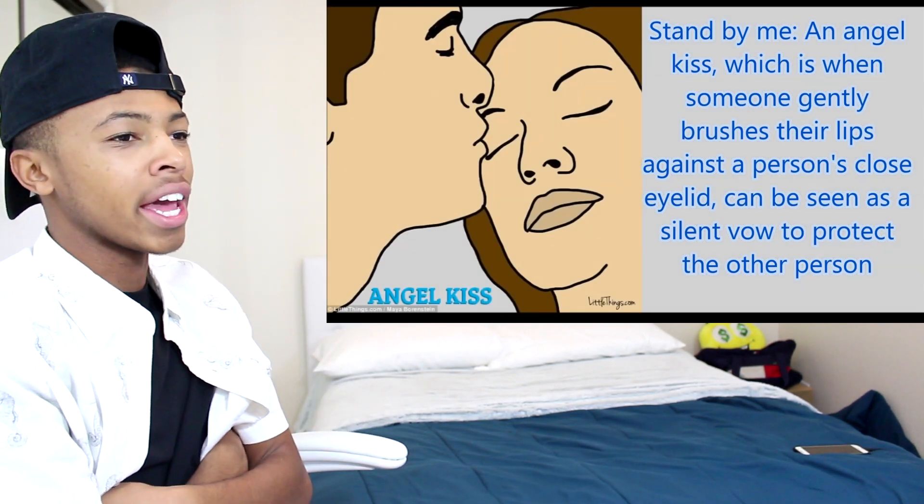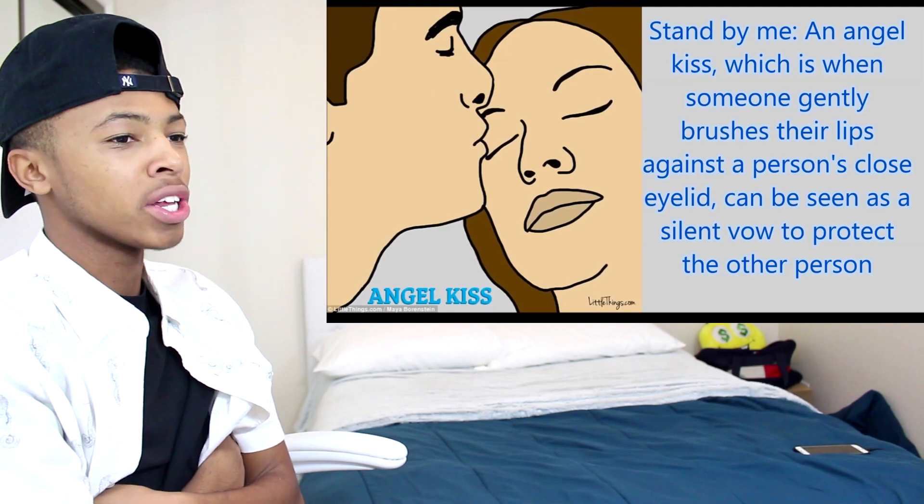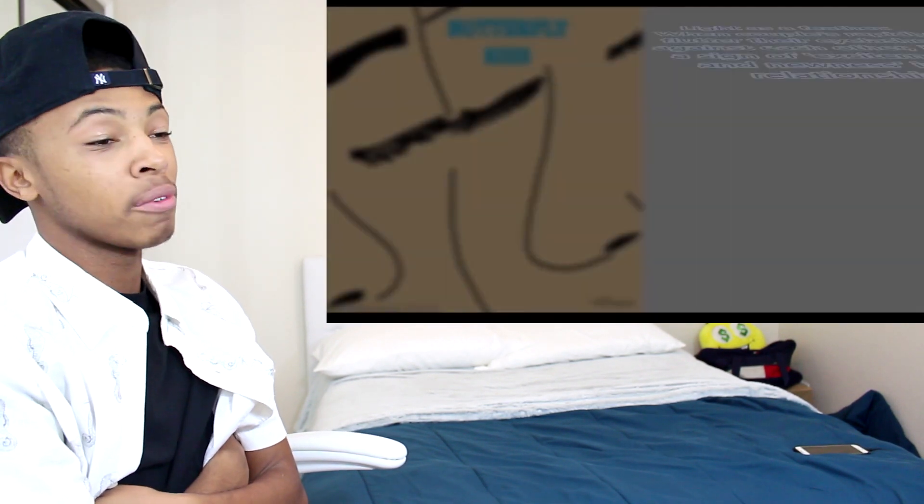Angel kiss — okay, you're kissing her eyelid. An angel kiss is when someone gently brushes their lips against a person's closed eyelid. I've seen that before.